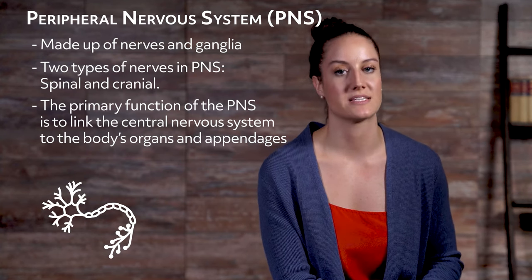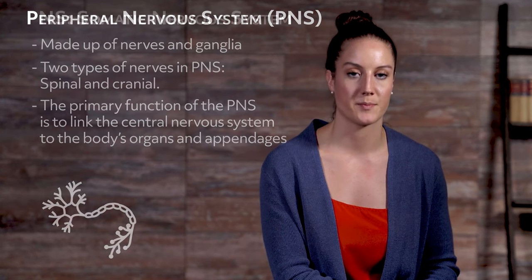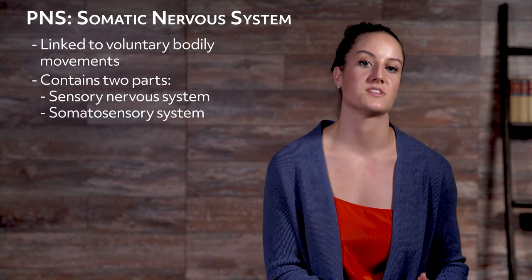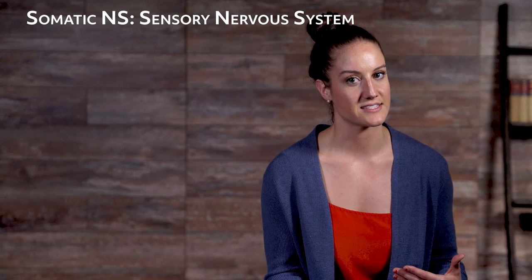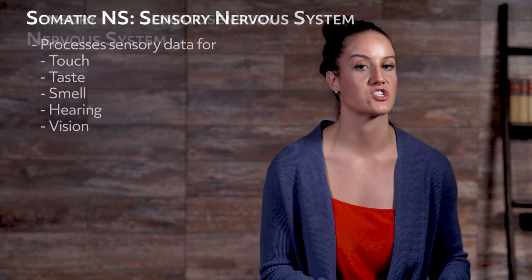The peripheral nervous system has two subsystems: the somatic nervous system and the autonomic nervous system. The somatic nervous system is the part of the peripheral nervous system linked to voluntary bodily movements. It contains two parts: the sensory nervous system as well as the somatosensory system, which is part of the sensory nervous system. The sensory nervous system is responsible for processing sensory data. The most familiar sensory systems control touch, taste, smell, hearing, and vision.